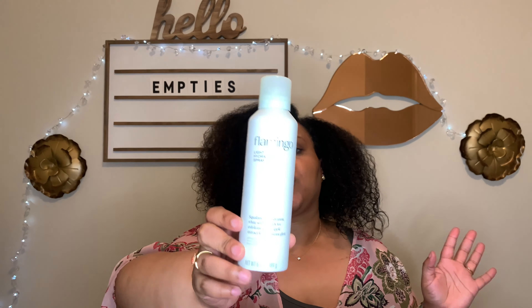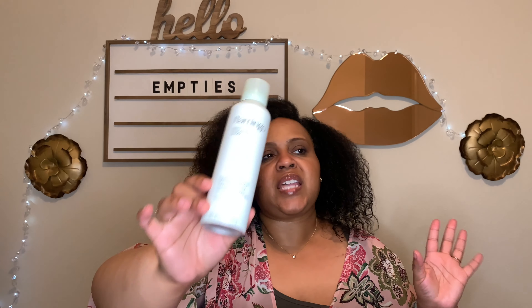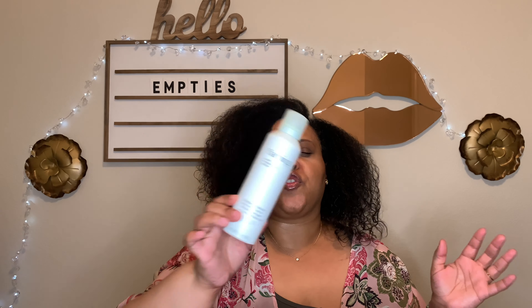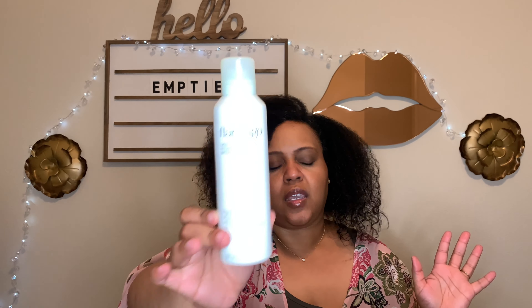This is the Flamingo Light Hydrating Spray — this is wonderful. It is hydrating and I love to spray it on my body, but I can also use it as a base layer if I have a lotion that's not as moisturizing as I'd want. The scent is very light and fresh. I love this and I've already repurchased it.